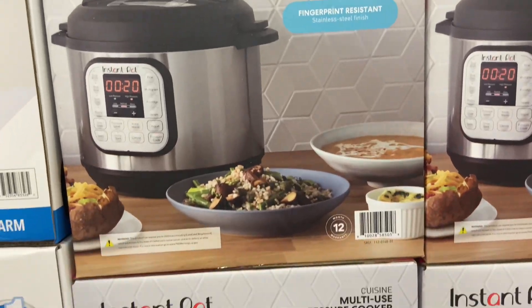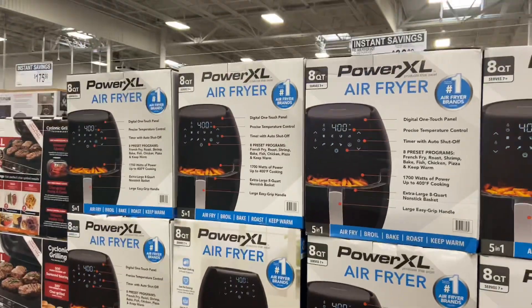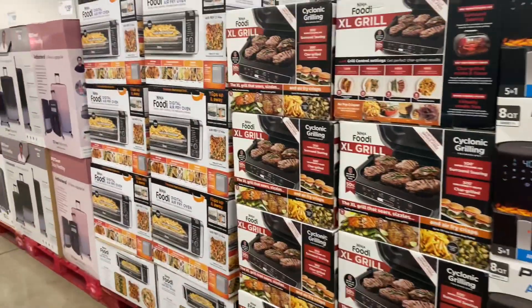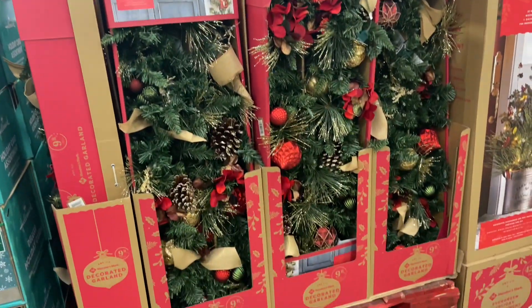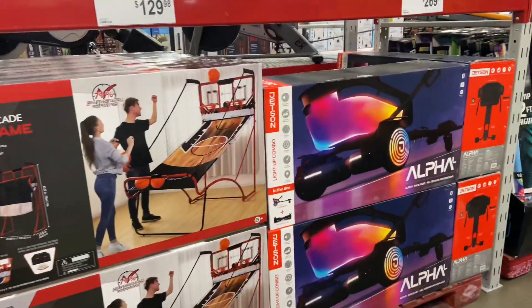They even had the Ninja Foodie on sale for $229, which is a pretty good deal. This Christmas garland was gorgeous — it was $45 and I think I might buy it closer to Christmas time. They had a new dollhouse apparently, and a basketball shooting set for $129.